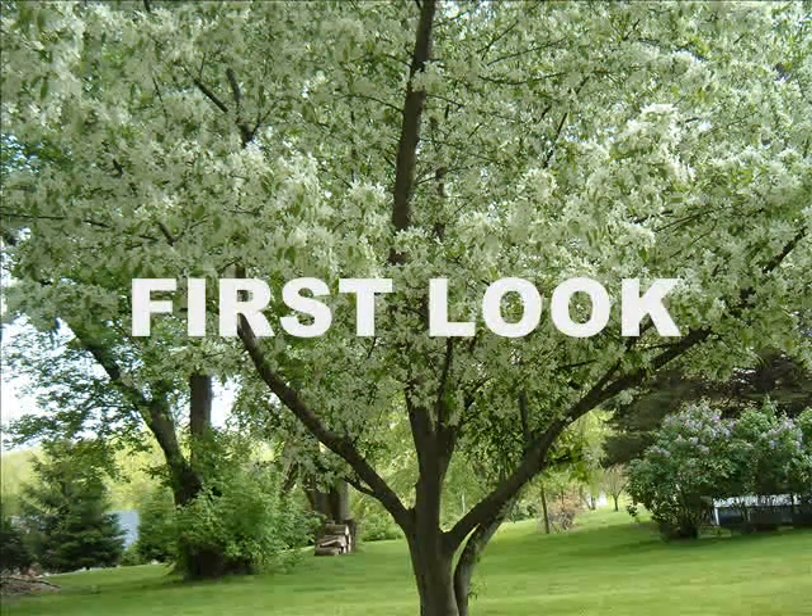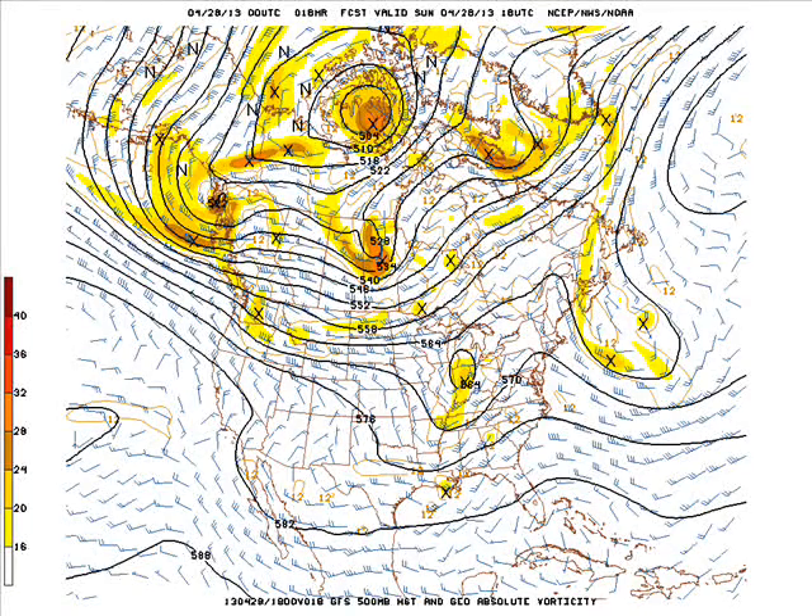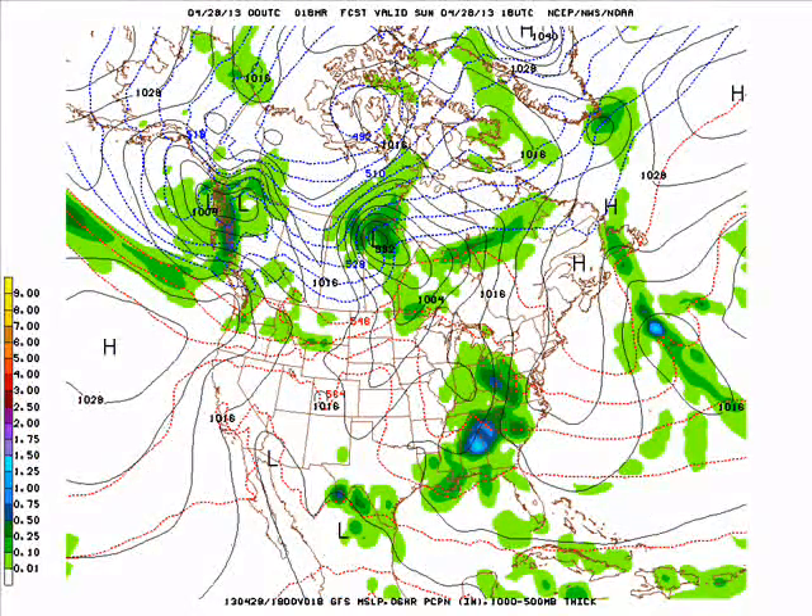Our first look at the Zero-Z GFS model run. This is at 1 p.m. this afternoon. We have one system moving across the Great Lakes down into the Ohio and lower and middle Mississippi River valleys. Another system to our north and west is one we'll have to watch. The storm off to our east is producing some showers and a few thunderstorms across the Great Lakes, the Ohio, and down into the Tennessee River Valley and into the south.